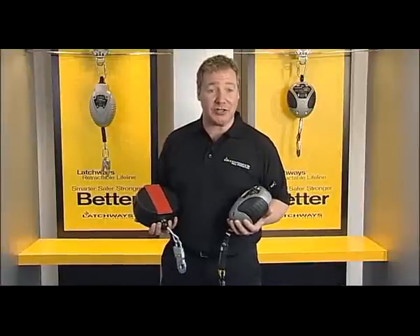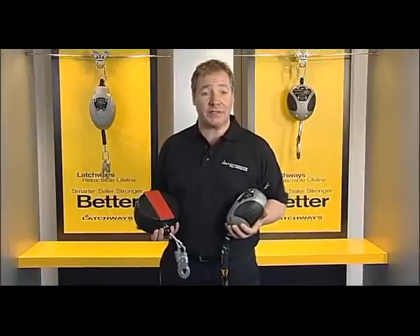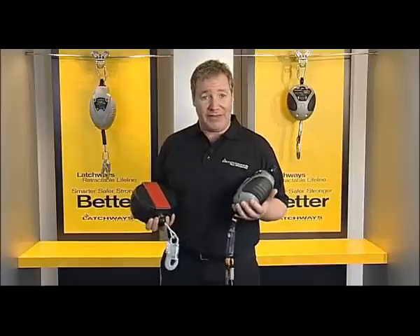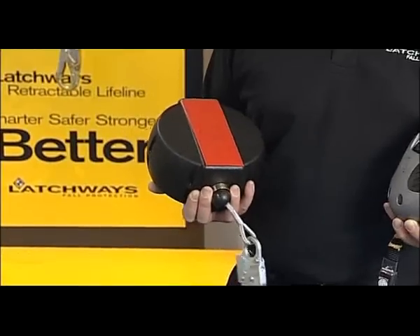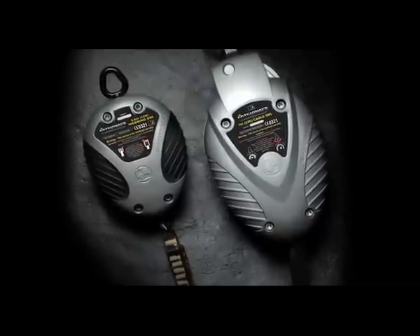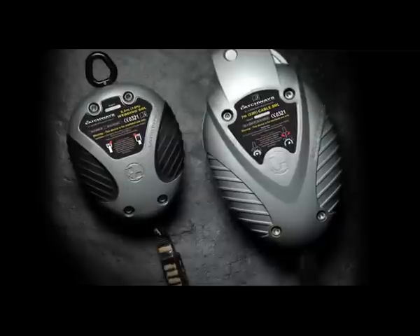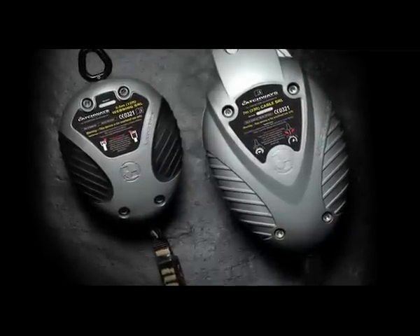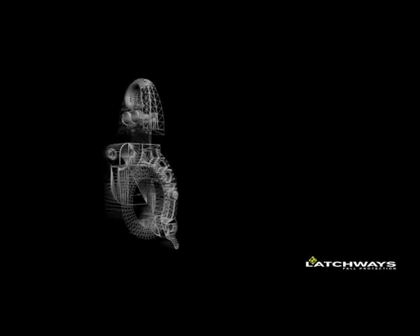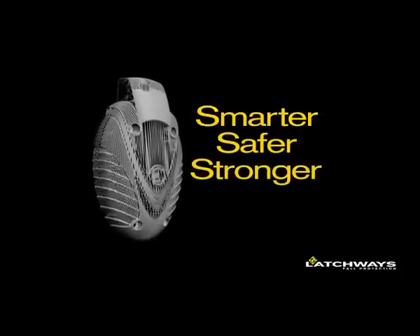So before you purchase your next retractable, take a moment to consider its performance and the time and cost of maintenance — even if it comes down to how good it looks. We've made the choice simple. The Latchways retractable lifeline is available in both webbing and cable versions in a full range of lengths from 3 metres to 15 metres. No matter what size the job, there's a lifeline unit for you. The Latchways retractable lifeline: smarter, safer, stronger, better.